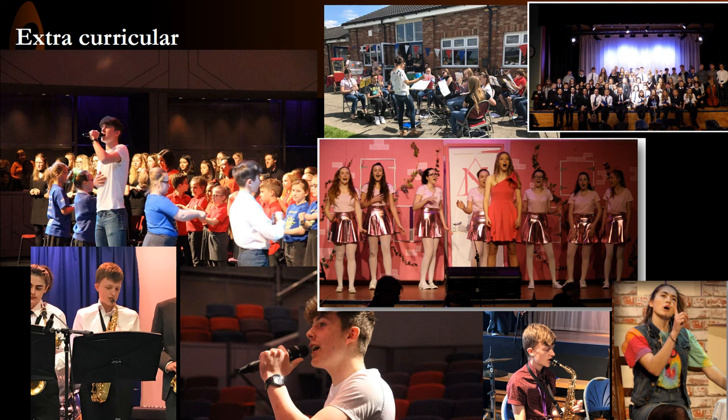Quite simply, we believe that every student deserves to leave our academy with the gift of music. We aim to develop their performance, composition and listening skills so that students can access music through any one of these mediums at any point in their lives and benefit from the extraordinary power of music.